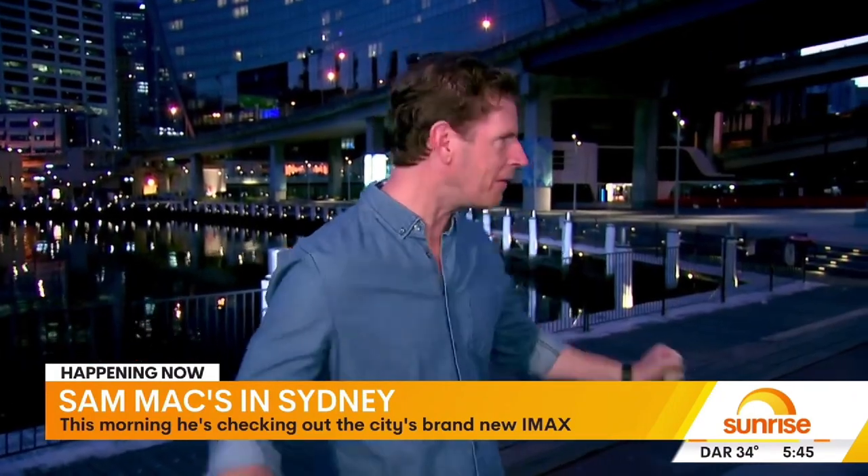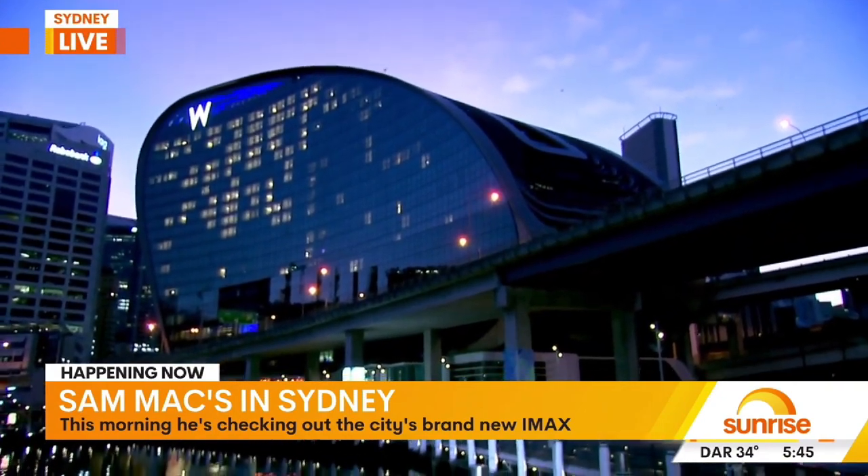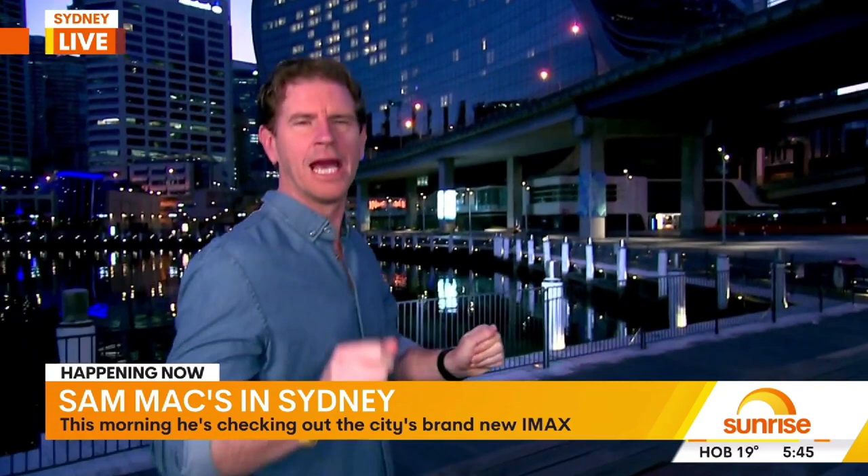Sam Mack is in Sydney checking out the brand new IMAX. Good morning, team. Welcome to a very exciting addition to Darling Harbour. We're going to take you inside today for the official tour. IMAX Sydney only opened on the 11th of October. It's been closed since 2016. It's back, it's bigger and better than ever. It's the fourth largest screen in the world — 693 square metres, 325 seats. We're going to take you on a tour.